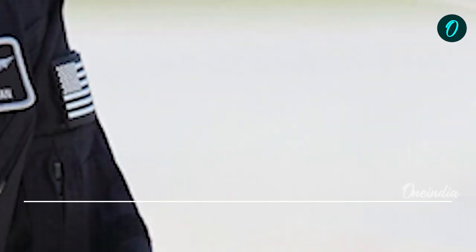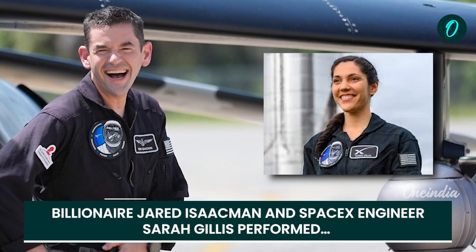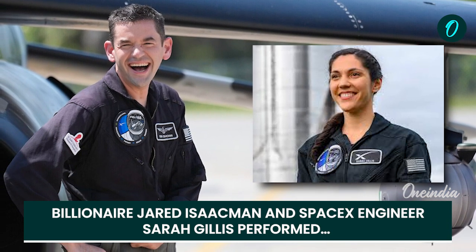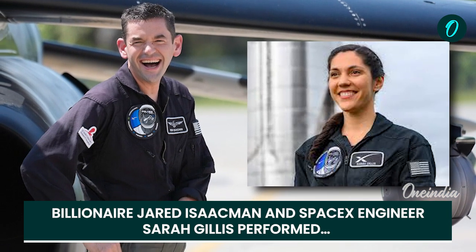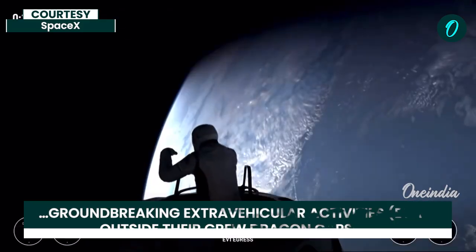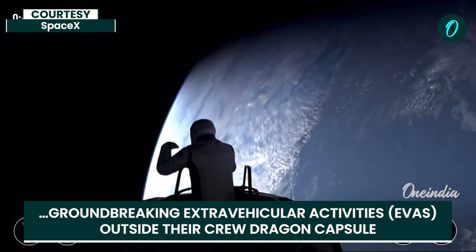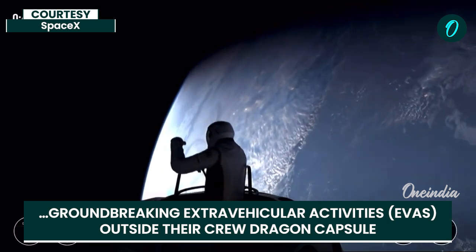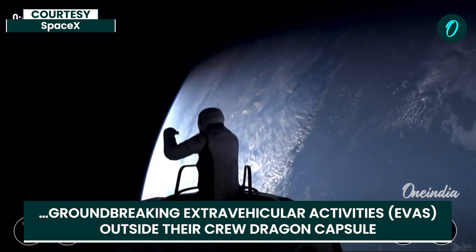Nice, SpaceX. Single-handed — wow. Commander Jared Isaacman now emerging, watching from the nose cone.